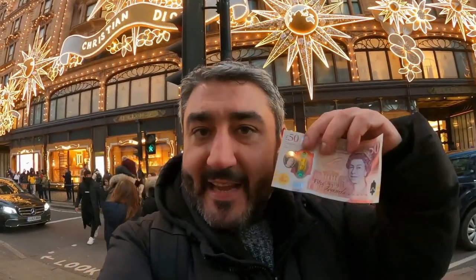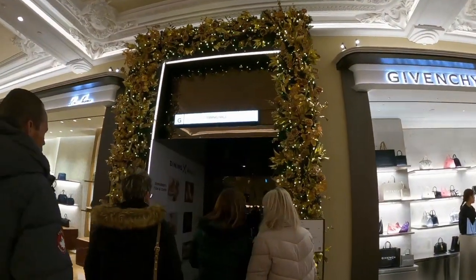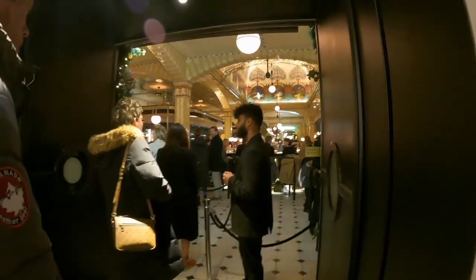Alright, how's it going guys and welcome back to the channel, Dan versus food. I've eventually made it to Harrods after maybe an hour and a half walk around central London. In this episode I'm going to be going into Harrods food court to see how much food I can get for 50 quid. Let's head in — wow, it's so nice and warm in here, like the perfect temperature. I'm really really hungry but I have no idea where I'm going — this place is like a maze. There's a dining hall over there, let's go in.